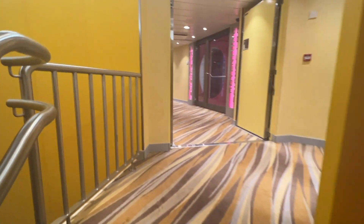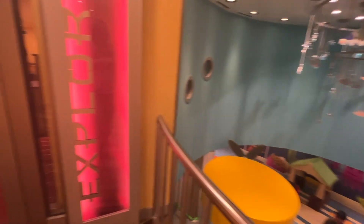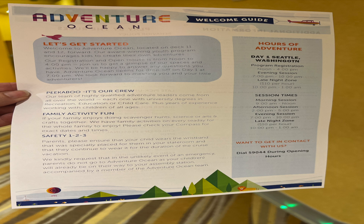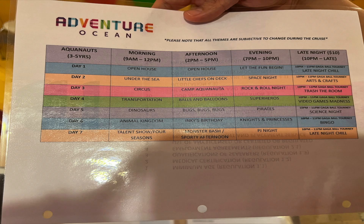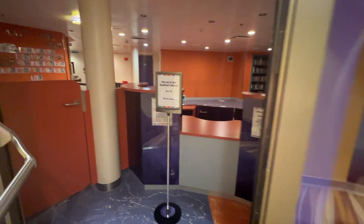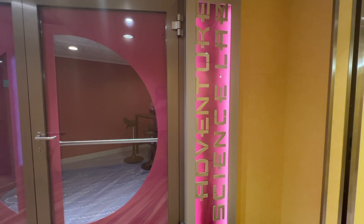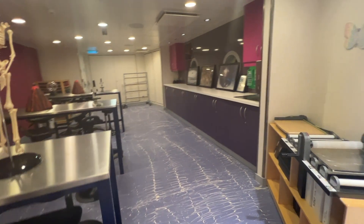Registration is done upstairs. This is the Explorers Room dedicated to ages six through eight, where parents could pick up welcome guides and the schedule for the week as they registered their children for Kids Club activities. The Voyagers Room is the dedicated space for activities for ages nine to eleven. The best area up here is the Adventure Science Lab where they have various science activities on the schedule for kids.